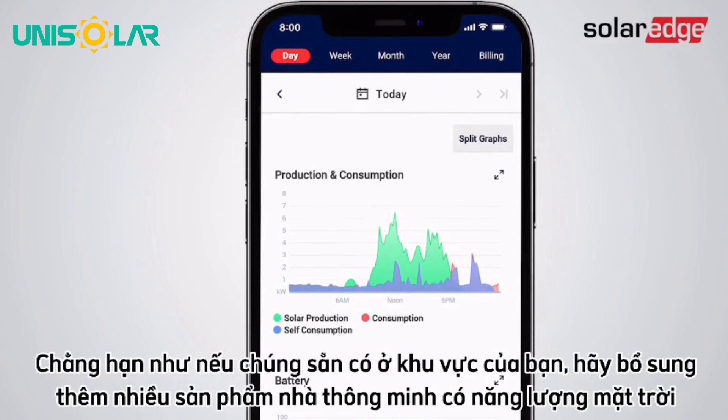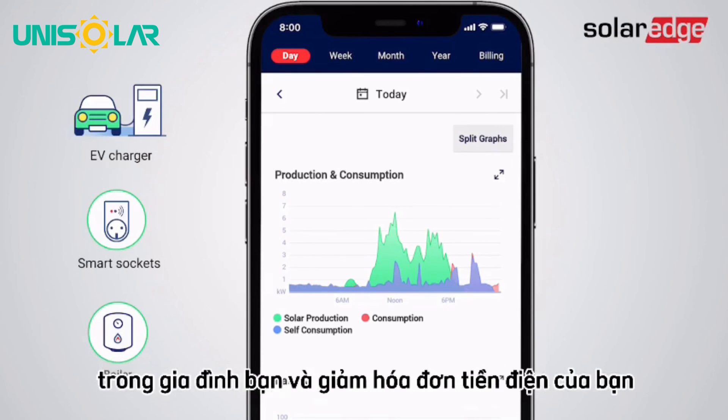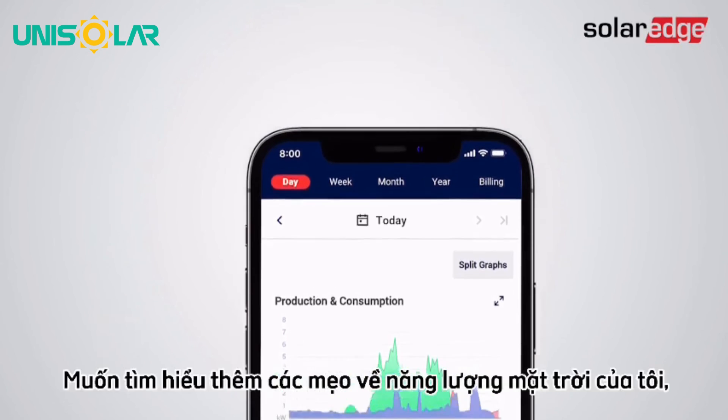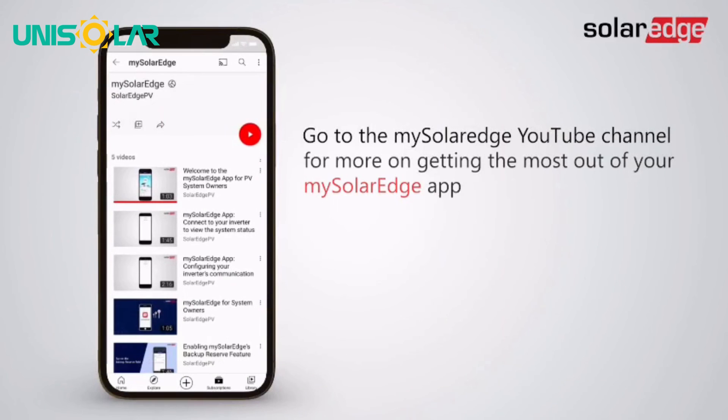If they're available in your region, add more SolarEdge smart home products such as an EV charger, smart sockets and switches, or a water heating device to further increase your household solar usage and drive down your electricity bills. Want to learn even more mySolarEdge tips? Check out our YouTube channel for more mySolarEdge tutorial videos.